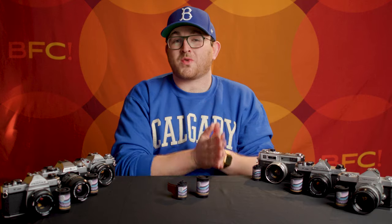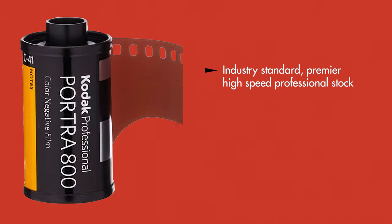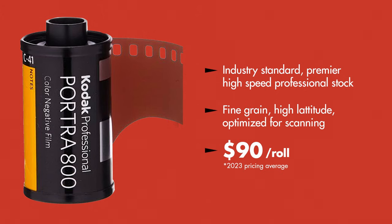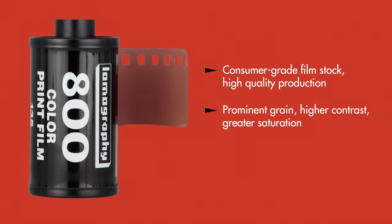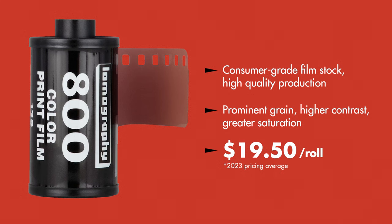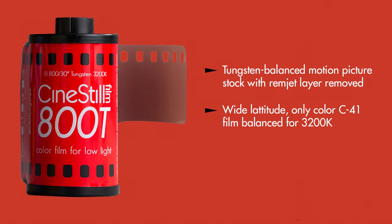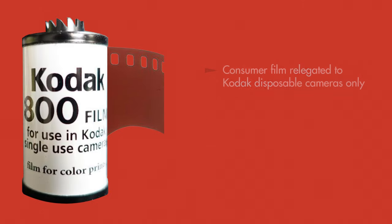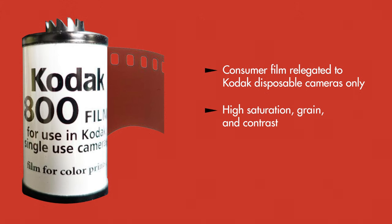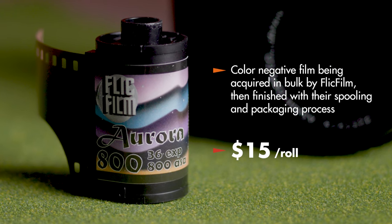Let's discuss what 800-speed options are currently available — keep in mind that prices do fluctuate. First, there is Portra 800, the professional workhorse stock with fine grain and tremendous latitude, averaging about $19 per roll last year. Then there's Lomo 800, a consumer-grade film stock with more noticeable grain and higher baked-in qualities like contrast and saturation, which often costs more than Portra 800 despite being a consumer stock. Then we've got Cinestill 800T, a tungsten-balanced film based on Kodak's Vision 3 500T cinema stock, but with the Remjet layer removed in-house at a high-quality, large scale. There's also Max 800, which for some reason is only available on disposable cameras, but is presumably the 800-speed variant of Kodak Ultramax. And now we have Aurora 800, which is one of these other stocks, finished and distributed by Flick Film.